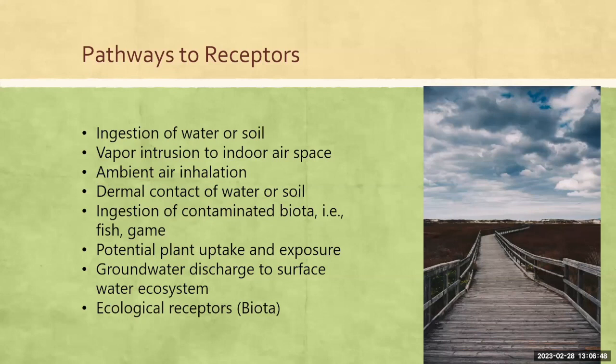There are many different pathways to receptors, and a lot of the focus in the conceptual model of the RBCA process is to think about those pathways. Some examples: ingestion of water or soil, vapor intrusion into the indoor space or ambient air effects outdoors, dermal contact with water or soil, ingestion of contaminated biota, potential plant uptake, groundwater discharge to surface water systems, and ecological receptors — any biota out there that could be harmed. A lot of the focus is usually on the human health component, which is our primary concern, but ecological receptors are as well. A lot of times those get neglected, but our process does include ecological risk.